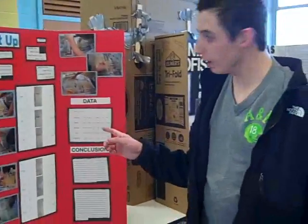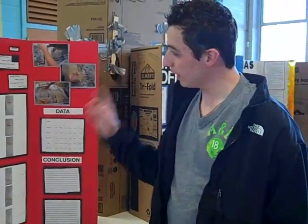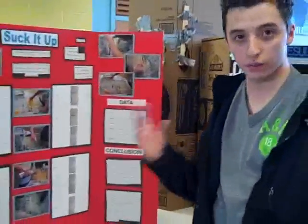My project is called Suck It Up, and what I tried to prove from this project is how I can attract the most oil out of water.